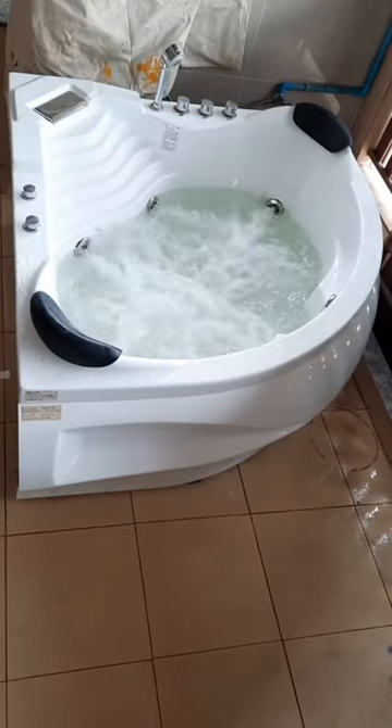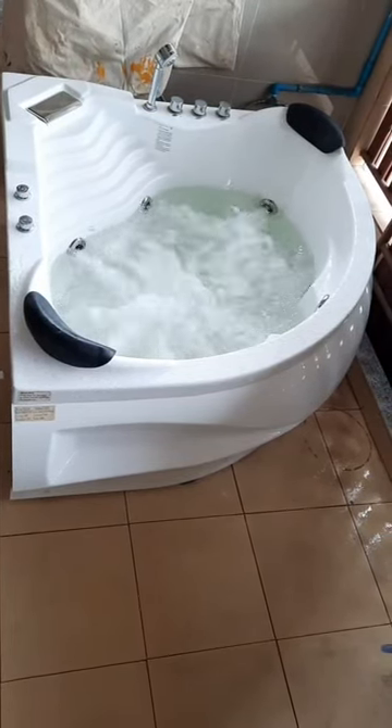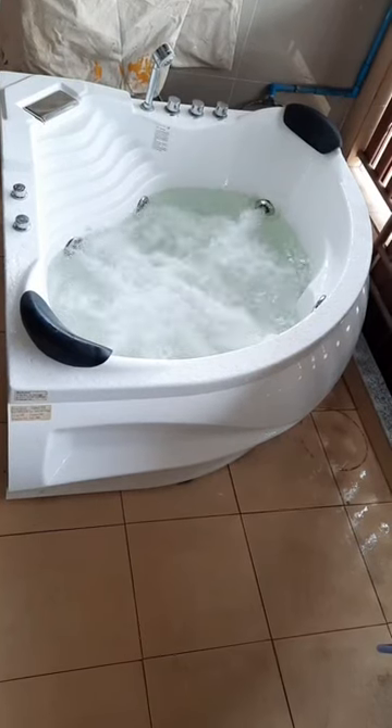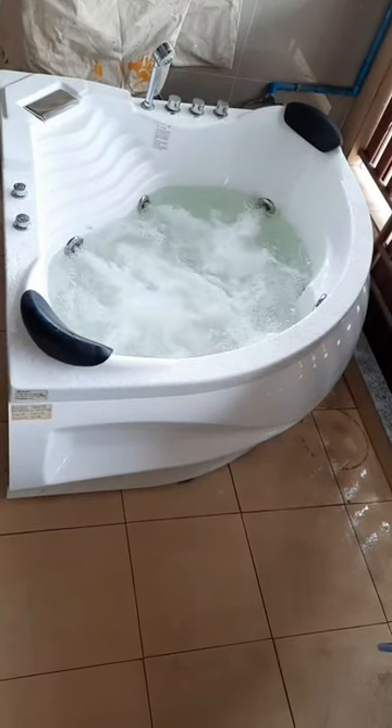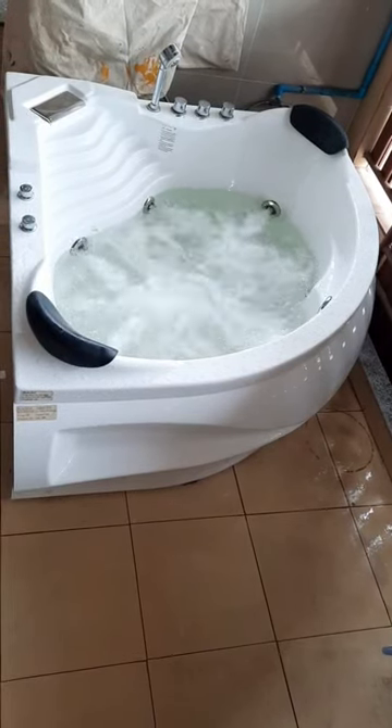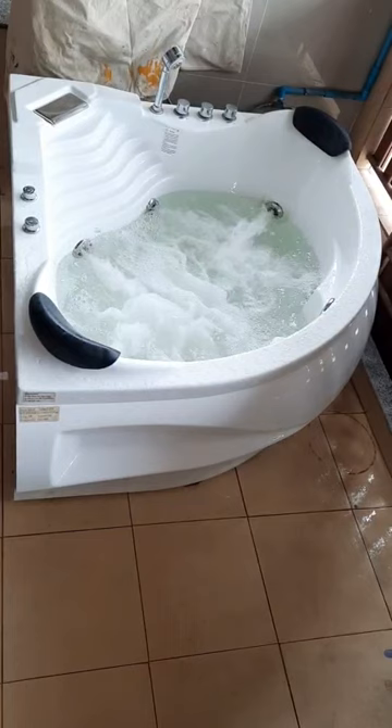Good afternoon. My name is Eric and today I am selling my Casa brand Jacuzzi tub. I bought it at Bond and Beyond about three years ago for 28,000 baht. I only used the tub about three or four times and it is in perfect working order.